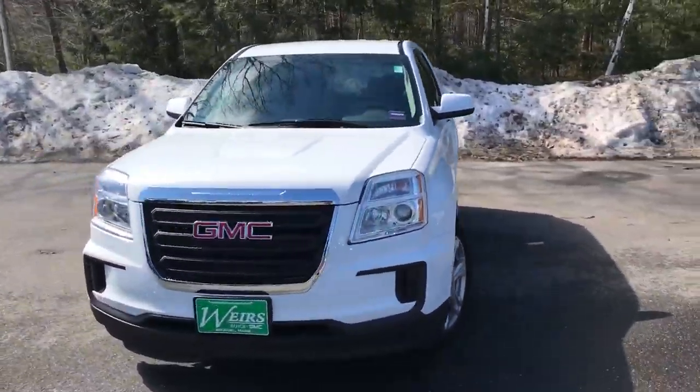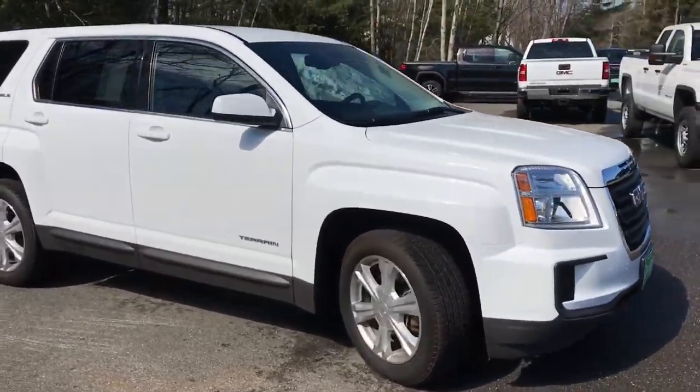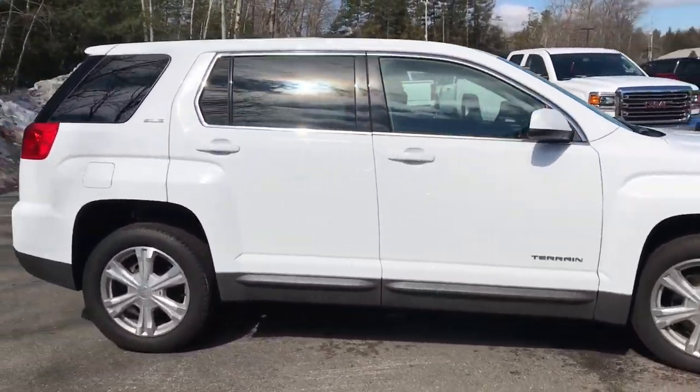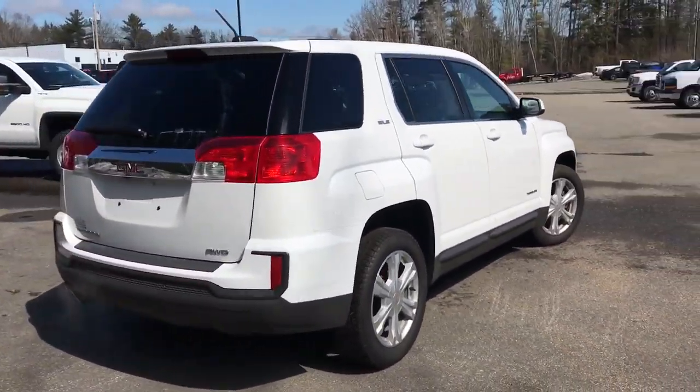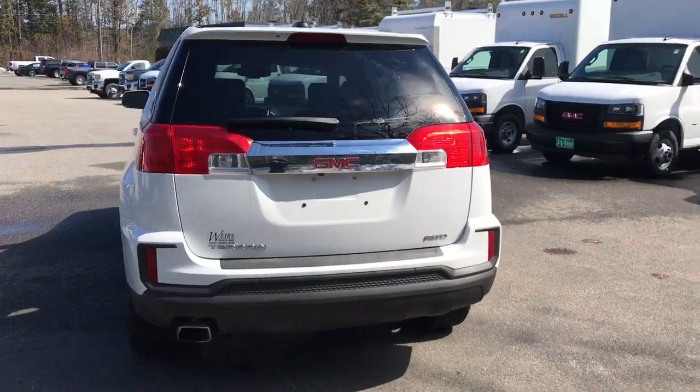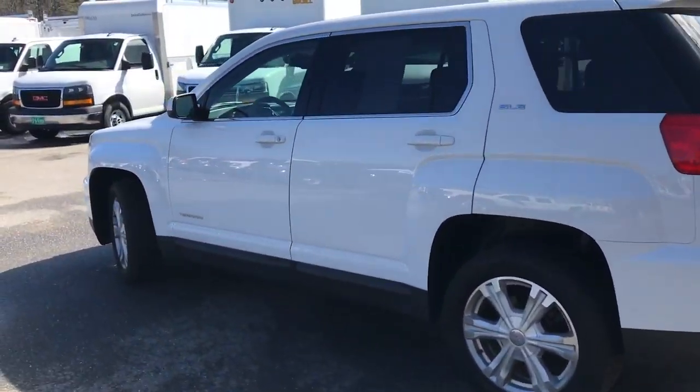Good morning! Over here at Weir's Buick GMC Route 1 in Arundel, Maine. I just wanted to send a quick walk-around video of this 2017 GMC Terrain SLE 1 all-wheel drive that we have here. This Terrain does have a little over 25,000 miles on it and it is a certified pre-owned.